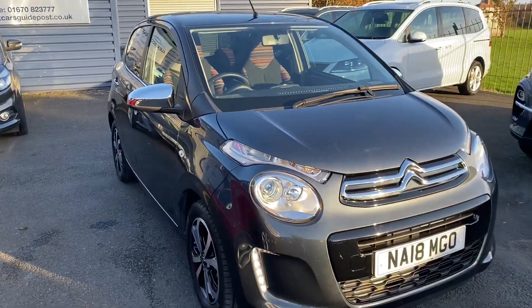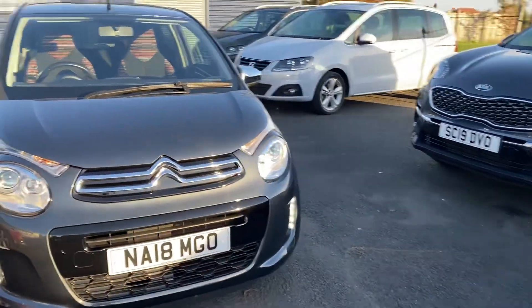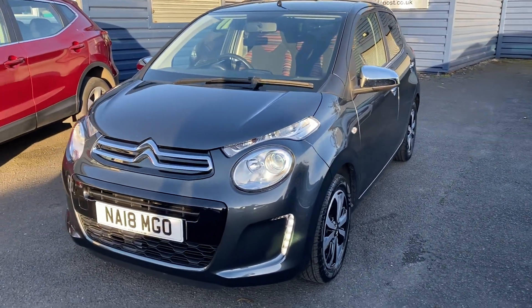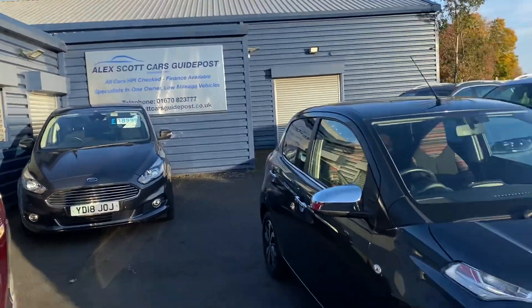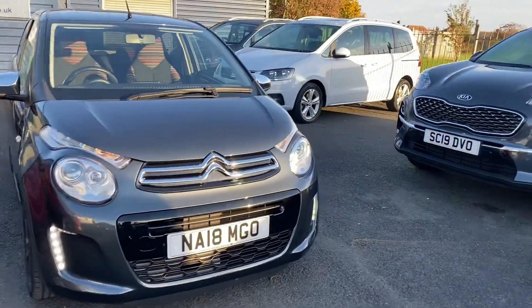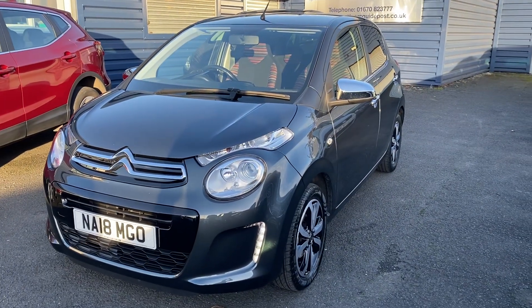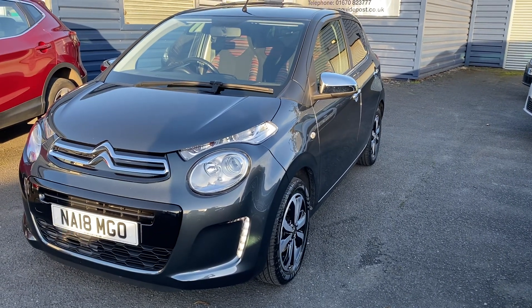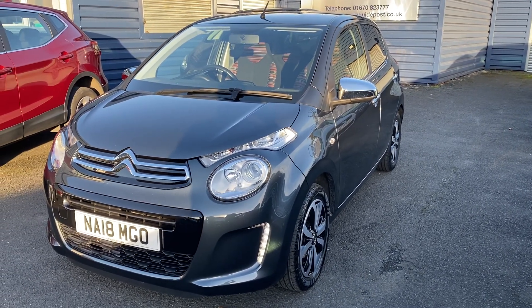At Alex Scott Cars we have been trading for over 40 years and we've won quite a lot of awards, which we're proud of. Most recently we won Retailer of the Year 2022, and we won it in 2020 as well — you can check our reviews online. If you'd like to book a test drive or see this car in more detail, please call us on 01670 823 777. You can also hold the car with a fully refundable holding deposit of £200. To recap: it's a grey Citroen C1 Flare, one-litre petrol manual gearbox, just under 7,000 miles — a really low mileage car. Thank you very much.